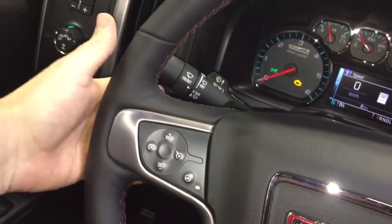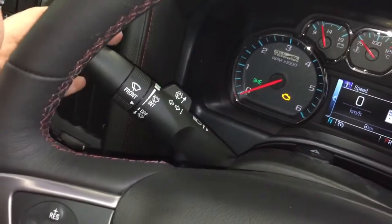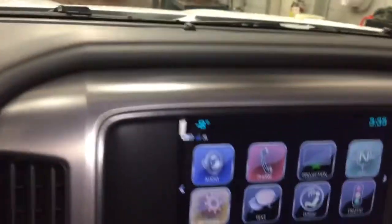Cruise control on the left, toggles back here for volume control and saving radio stations. Headlights, turn signals, intermittent wipers, and the gear shifter with tow mode.